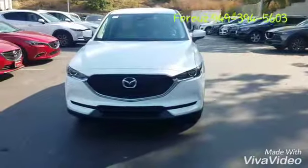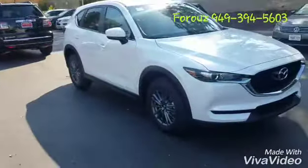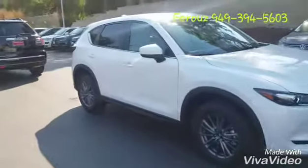Good morning Courtney. This is Cruz from Capistrano Mazda. We talked a couple of minutes ago about this Mazda CX-5 right behind me that I want to show you. So this is our Snowflake White Mazda CX-5 Touring 2017 with Light Interior.